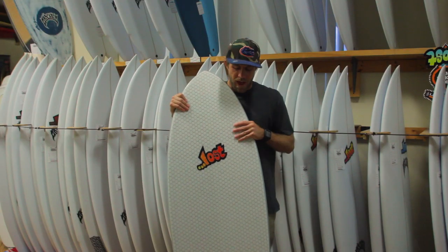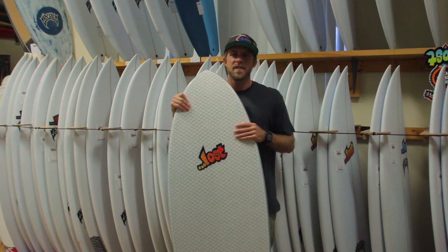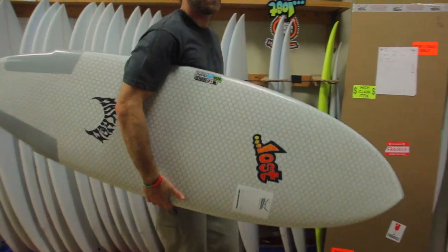We just got a fresh new batch of all the LibTech Lost Puddle Jumpers in stock. You can come into the store and check them out, or visit us online at surfstationstore.com.